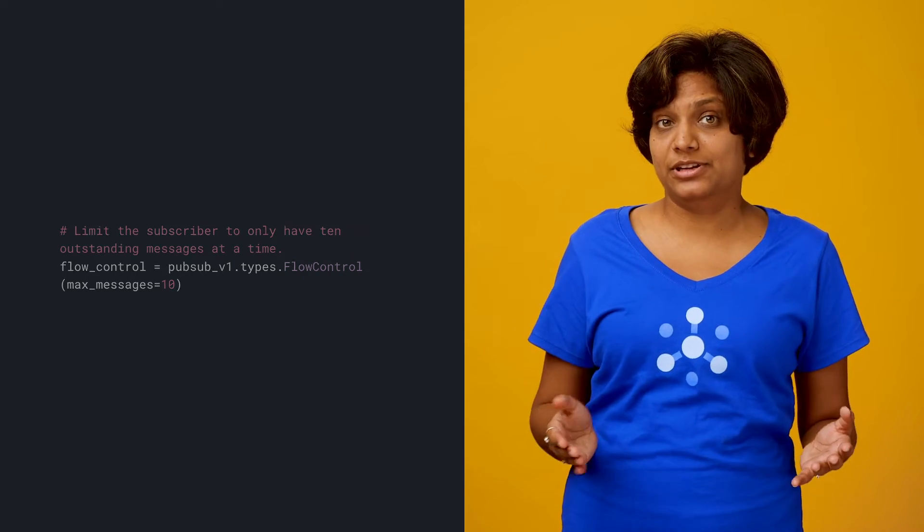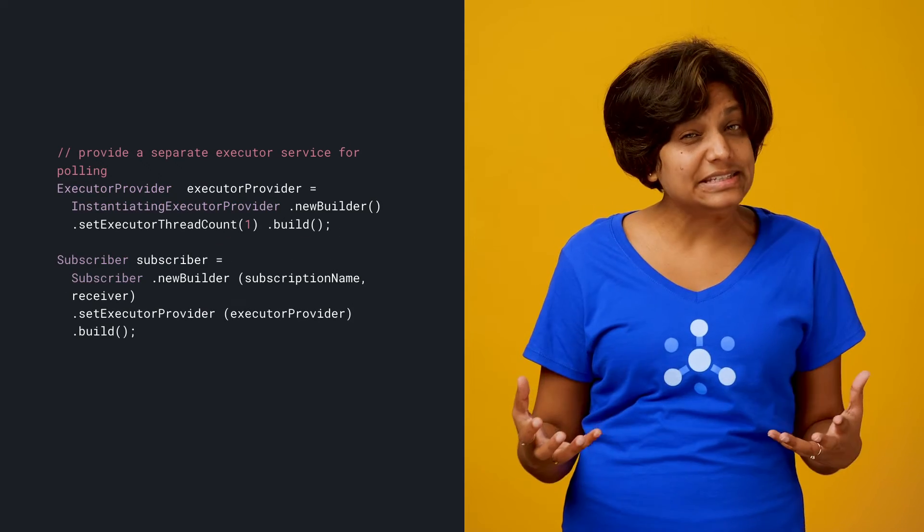To mitigate these issues, you need to use the flow control feature of the subscriber. In this Python example, we are limiting the subscriber to only have 10 outstanding messages at a time.